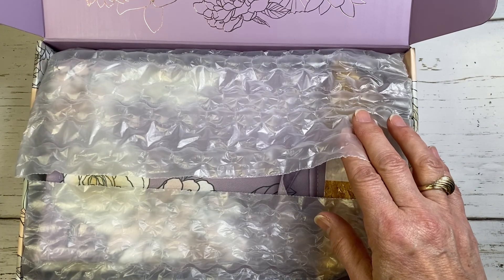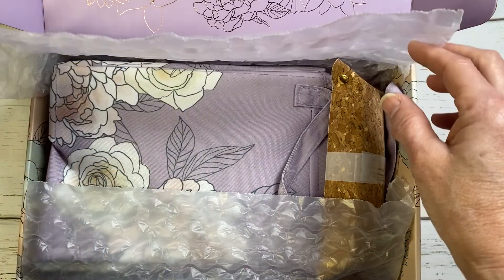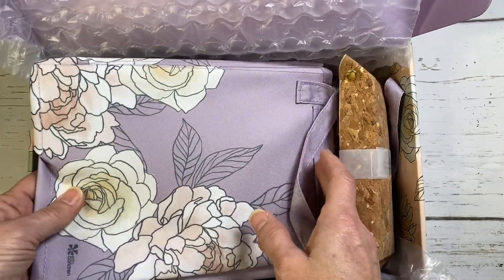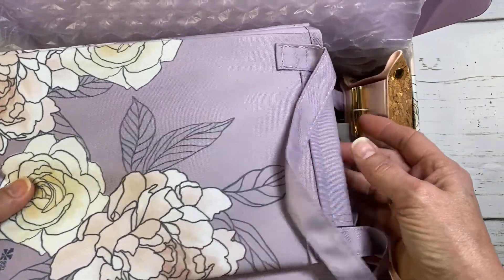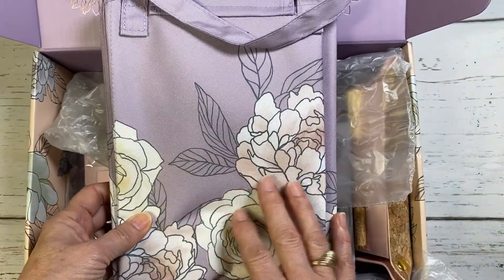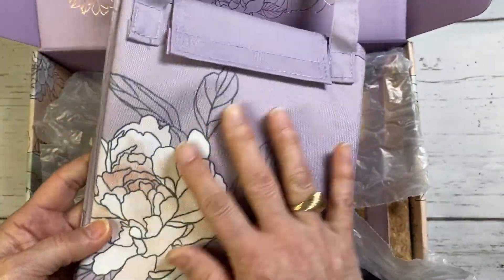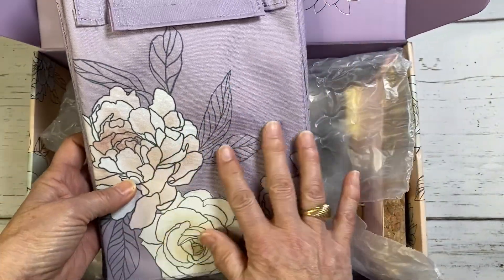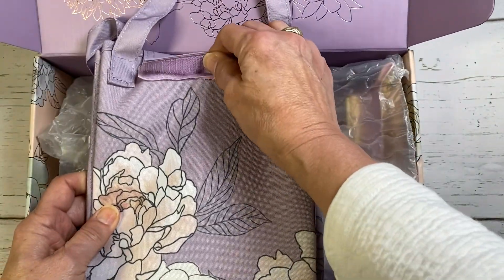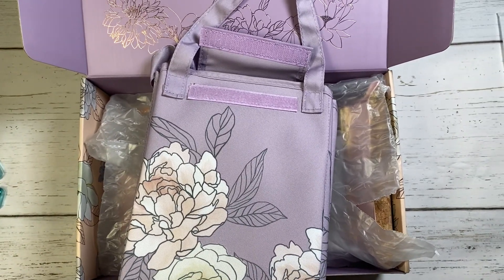Erin Condren shared three items on their website as sneak peeks. I'm going to talk about those first. The first sneak peek item is what I consider to be the big item or the wow item — it is this lunch tote, and it is of course in the flora design. It's a lavender color and has a velcro opening. I have already used my lunch tote.